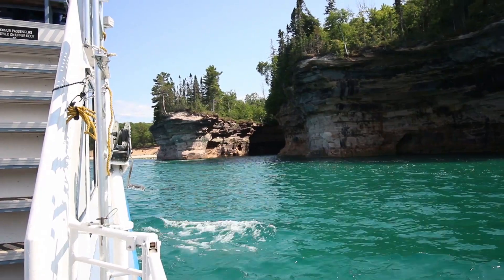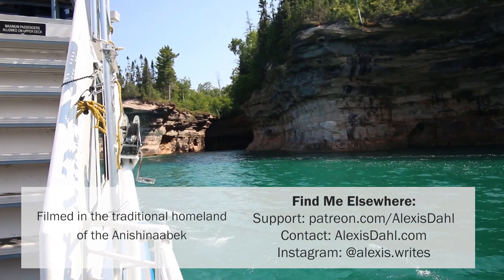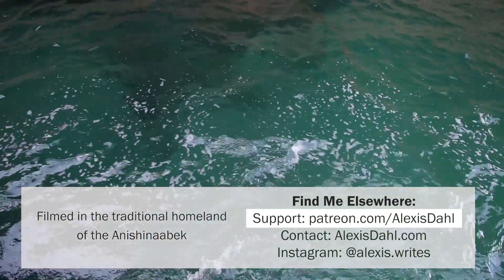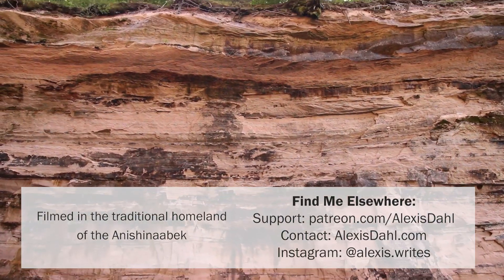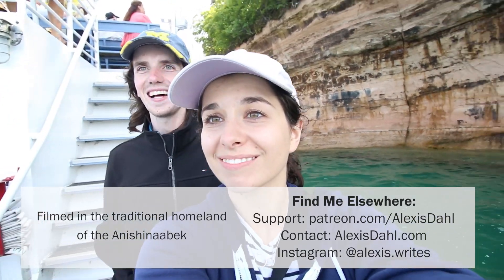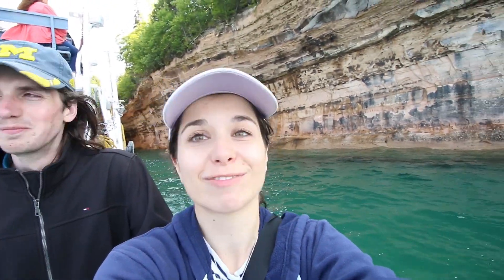So if you hadn't heard of the area before, consider this your introduction to Pictured Rocks National Lakeshore — you can probably see why I called it one of the coolest places in Michigan. If you enjoyed this story, please consider sharing it with a friend or on social media; that is genuinely one of the most helpful things people can do. If you'd like to consider financially supporting my work, you can learn more about that at patreon.com/alexisdoll — there are some mind-bogglingly kind people over there. And finally, if you end up visiting Pictured Rocks after this video, feel free to send me some pictures — you can tag me on Instagram at alexis.writes, or just leave me a comment below. One way or another, I'm so glad you're here. I hope this was interesting for you, I hope you learned something cool, and I'll see you next time.